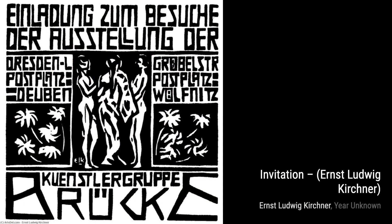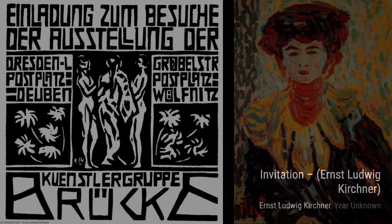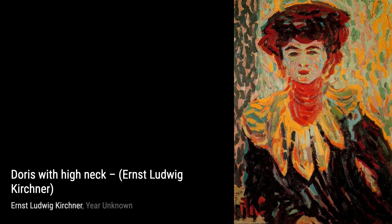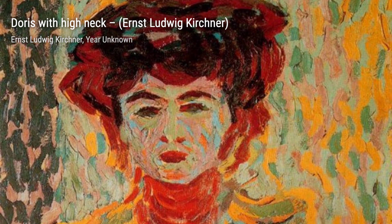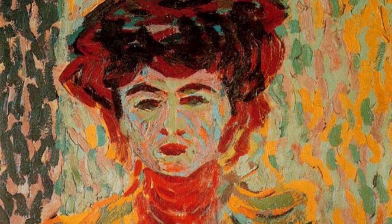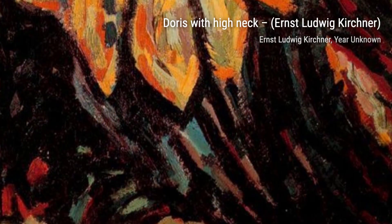Now let's explore Peter Schlemel's Remarkable Story. This painting tells a story through its captivating imagery, inviting us to delve into the world of imagination and fantasy. Lastly, we have Seated Female Nude, Study. Kirchner's attention to detail and skillful use of light and shadow make this study of the female form truly captivating.